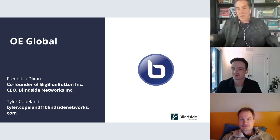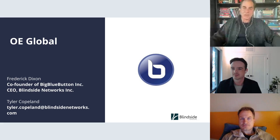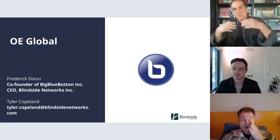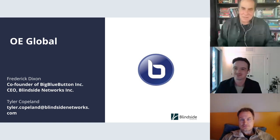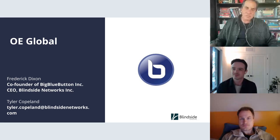Really glad to have Tyler Copeland here from Blindside Networks, the people who produce BigBlueButton, which is of course an open source platform. My main experience is using it for virtual meetings, but it definitely has a big footprint in the open course space because it's integrated into Moodle, so obviously teachers are running classes through it.